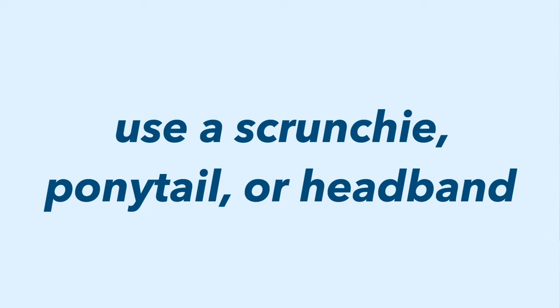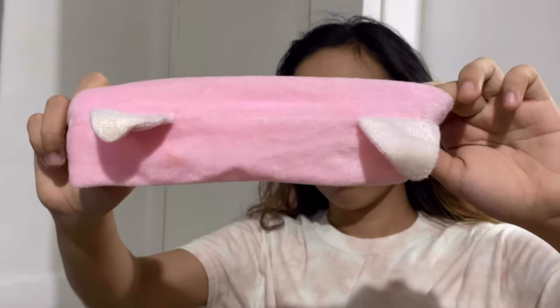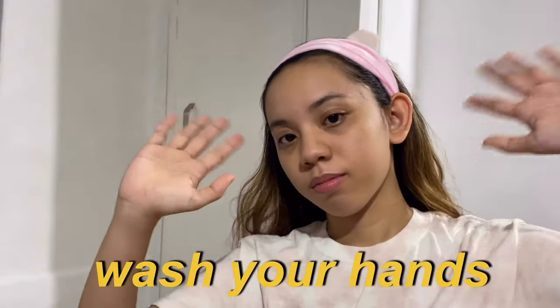Next is to use a scrunchie, a ponytail, or a headband like this one to prevent your hair from getting in touch with your face as you do your skincare routine. This one is from Lazada and I love it mainly because it's pink. Now, the first thing you have to do is to wash your hands before you wash your face. It's important to have clean hands before you touch your face.